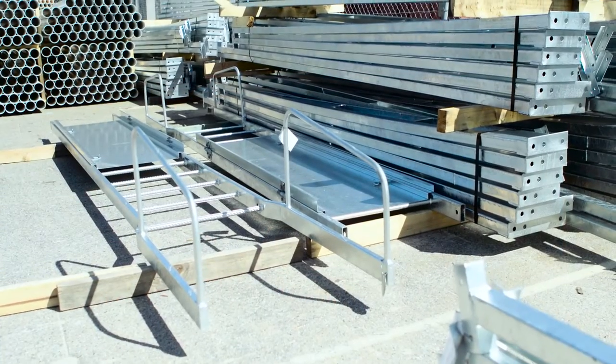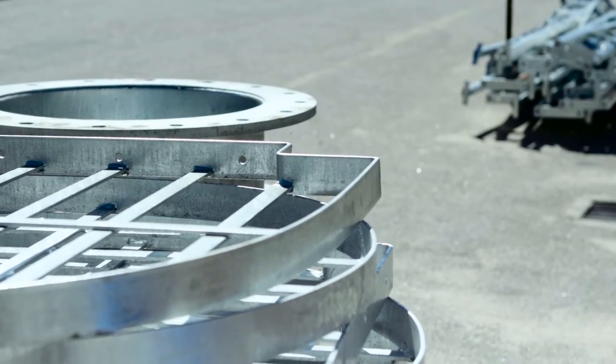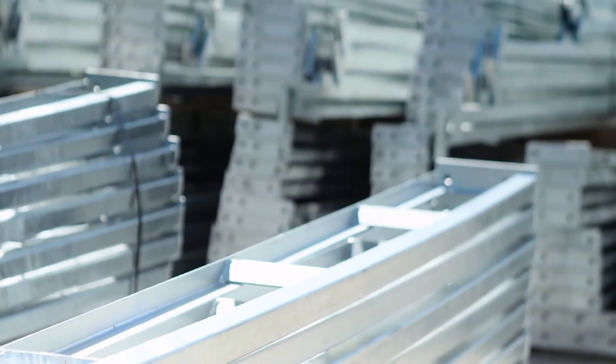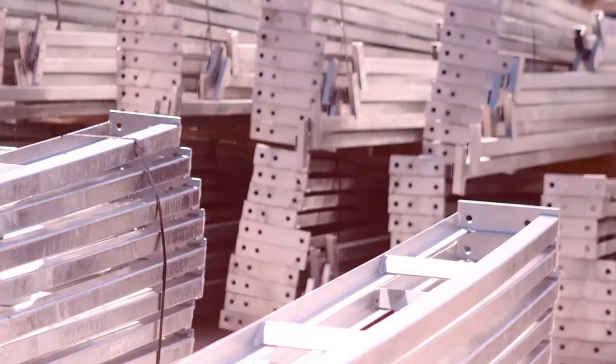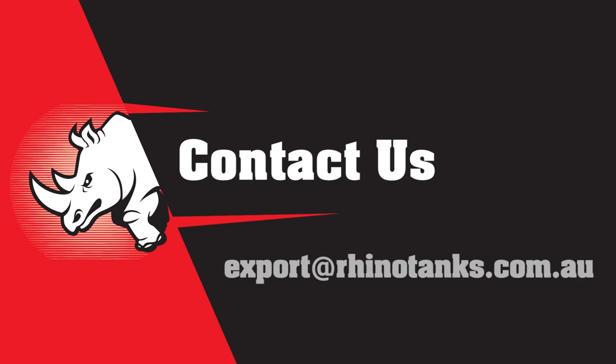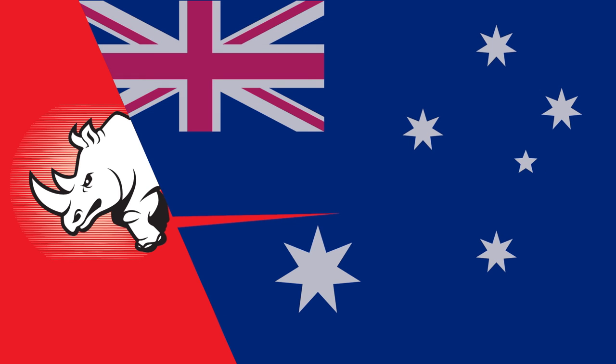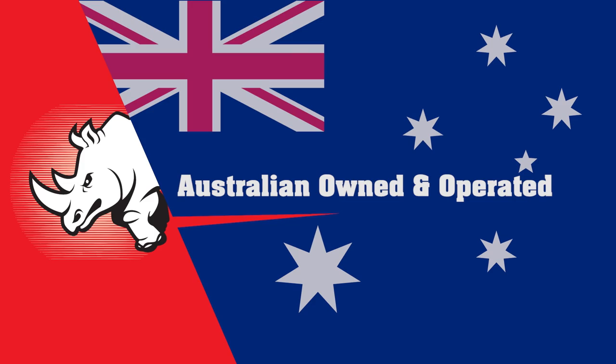If additional flexibility is required, Rhino Water Tanks can be dismantled and relocated, or increased in capacity any time after installation. To find out more about how you can get a Rhino tank installed, to make an inquiry, or to get a quote, email us at export@rhinotanks.com.au, or visit www.rhinotanks.com. Rhino Water Tanks is a proudly Australian-owned and operated company.